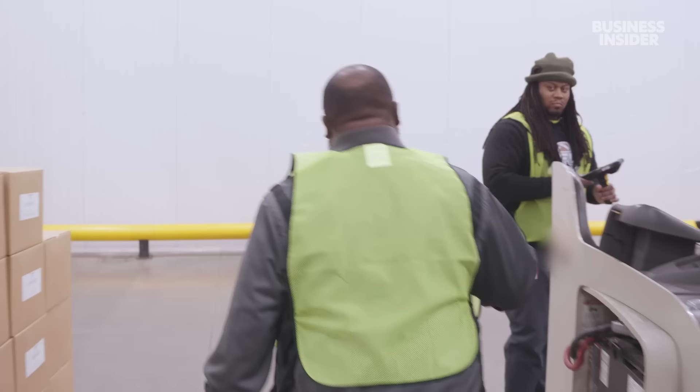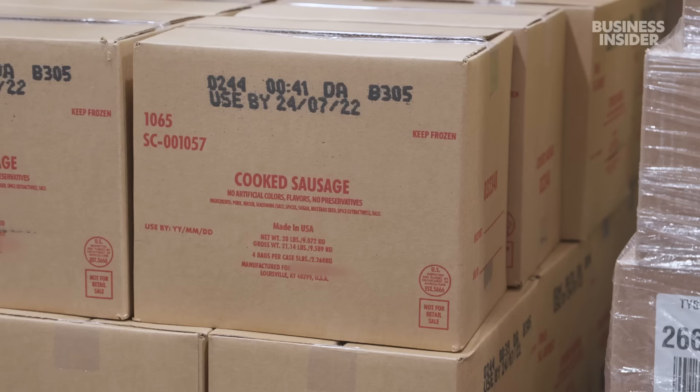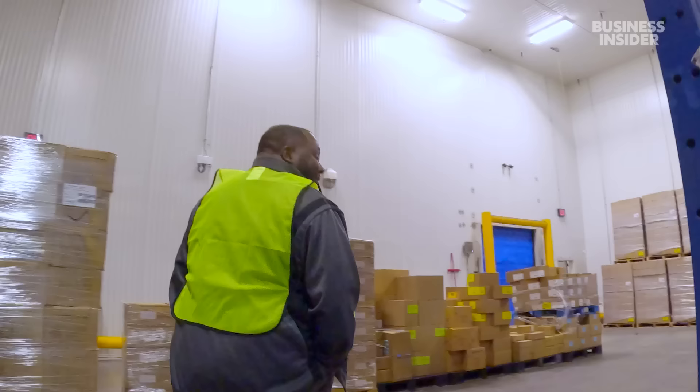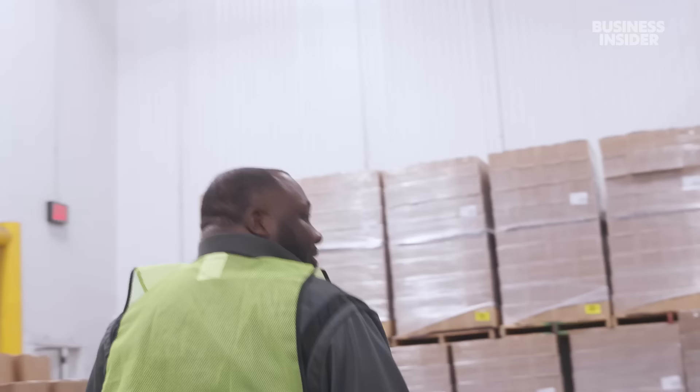Carlin Tucker is the distribution manager here, making sure all their giant fridges are stocked full. We got your green peppers right here. We got your Italian sausage, chicken breast. How about some baby spinach? The freezers hold the meats and dessert.